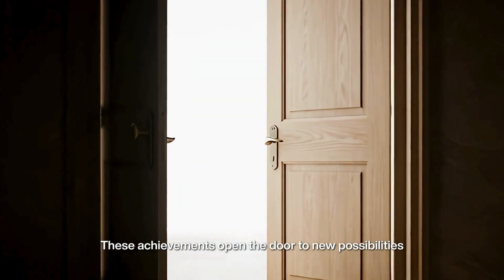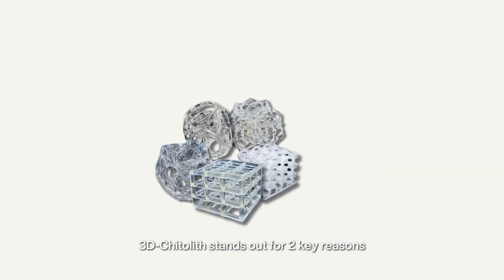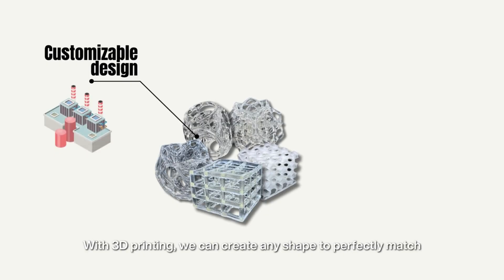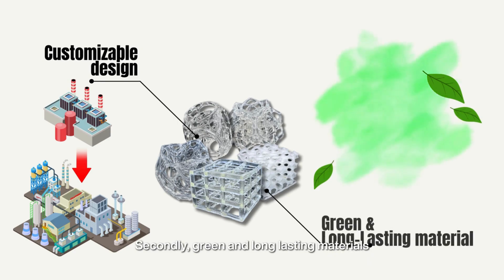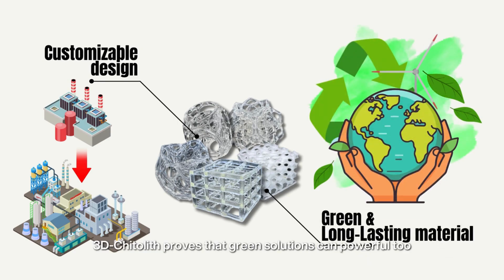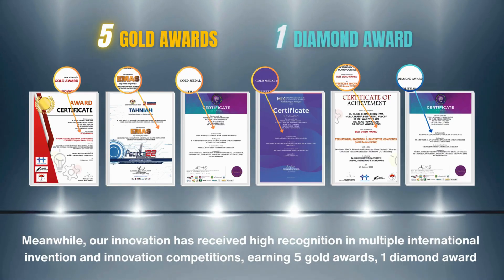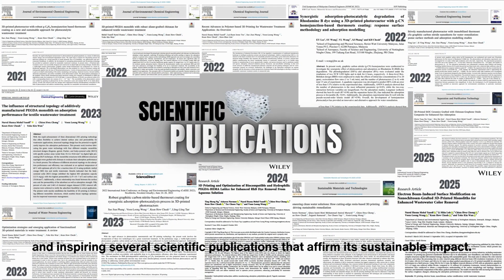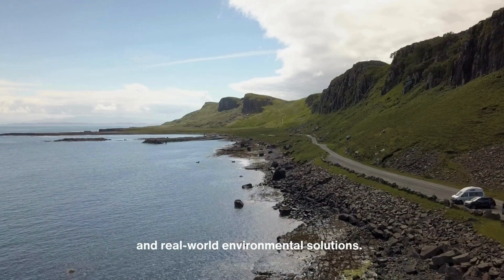These achievements open the door to new possibilities, inspiring us to push the boundaries of green innovation even further. 3D Chitterlyph stands out for two key reasons: customizable design — with 3D printing, we can create any shape to perfectly match specific wastewater treatment needs, from small-scale applications to large industrial systems — and green, long-lasting materials that are eco-friendly and reusable. Our innovation has received high recognition in multiple international invention and innovation competitions, earning 5 Gold Awards, 1 Diamond Award, and inspiring several scientific publications that affirm its sustainable impact.